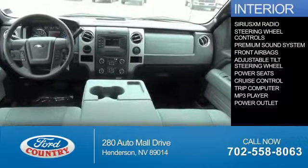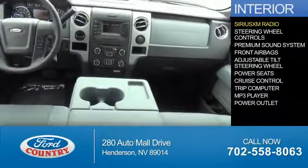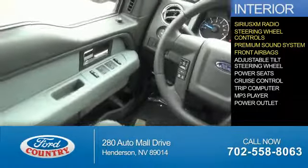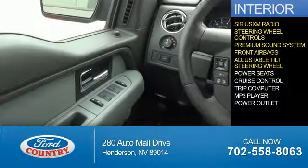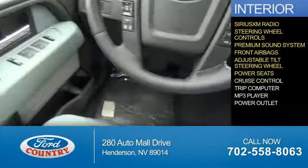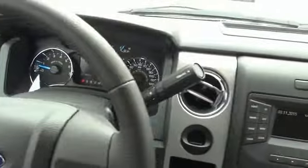On the inside, you'll find Sirius XM satellite radio, steering wheel controls, a premium sound system, front airbags, an adjustable tilt steering wheel, power seats, cruise control, a trip computer, an MP3 player, power outlet — great quality at a great price.